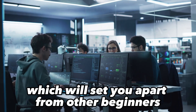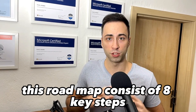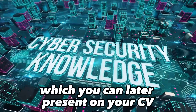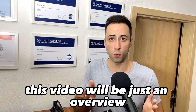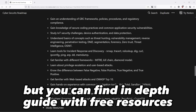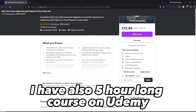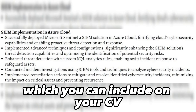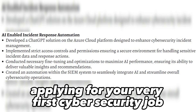Today I will show you a roadmap which will set you apart from other beginners in the cybersecurity space. This roadmap consists of 8 key steps to gain knowledge and skills which you can later present on your CV to secure your very first job in cybersecurity. This video will be just an overview, but you can find an in-depth guide with free resources on my Discord channel, and I also have a 5-hour course on Udemy with practical hands-on labs.